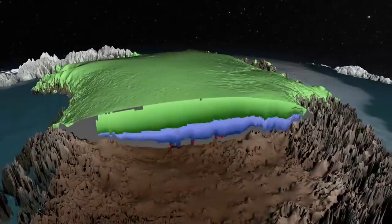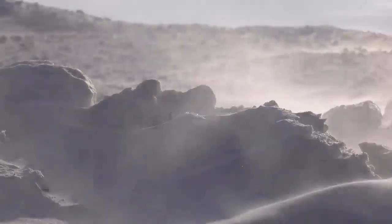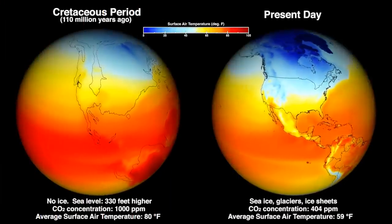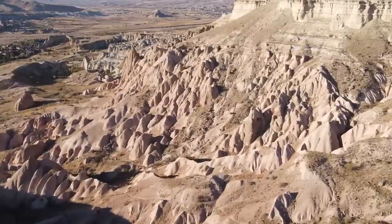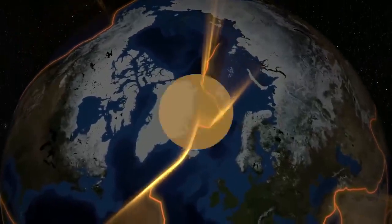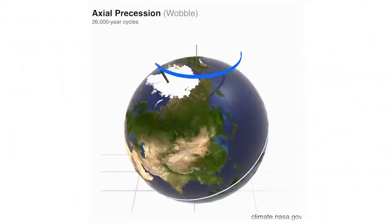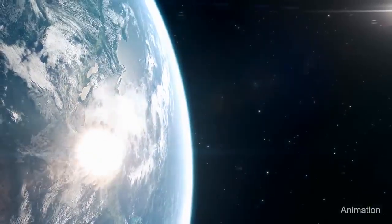These efforts have led to a detailed understanding of the ice ages of the last few million years and the hothouse climates of 50 or 100 million years ago. They've given us insight into long-term changes driven by plate tectonics, shorter-term variability driven by the wobbles in the Earth's orbit, and rapid events such as the climate response to the asteroid impact that killed the dinosaurs.